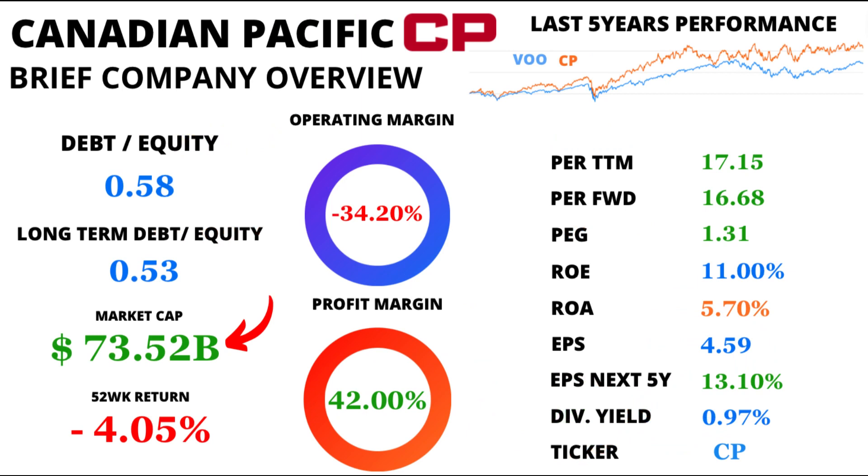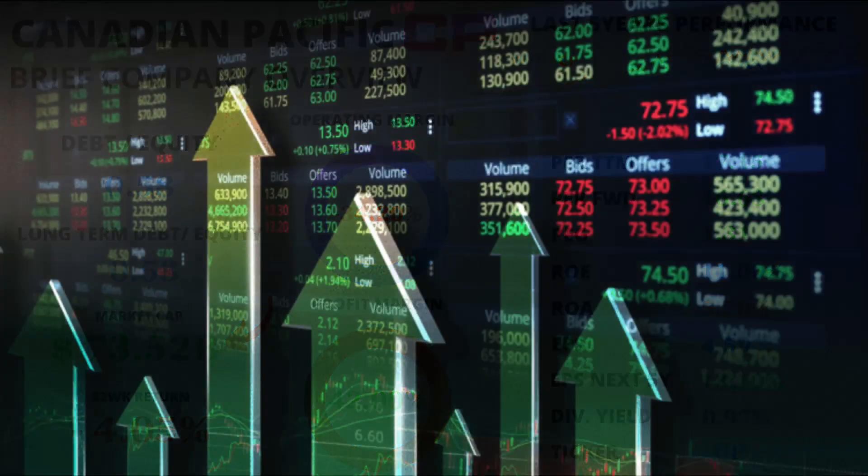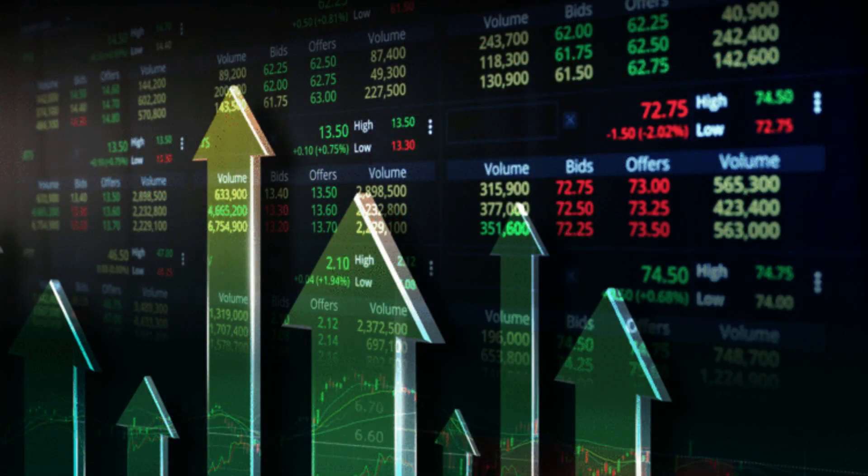In conclusion, Canadian Pacific Kansas City Ltd., with its massive $73.52 billion market cap, paints a financial saga as intricate as its sprawling rail network. With promising growth prospects, prudent fiscal management, and a dividend history that demands respect, CP emerges as a financial force to be reckoned with.